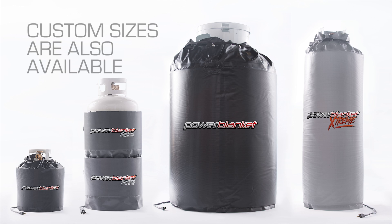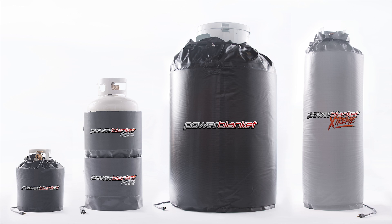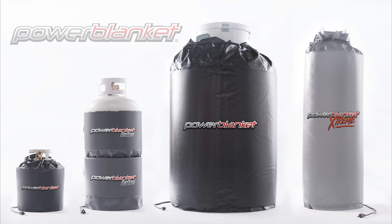Custom sizes are also available. Save yourself time, money, and hassle this winter with a tank heater from PowerBlanket.